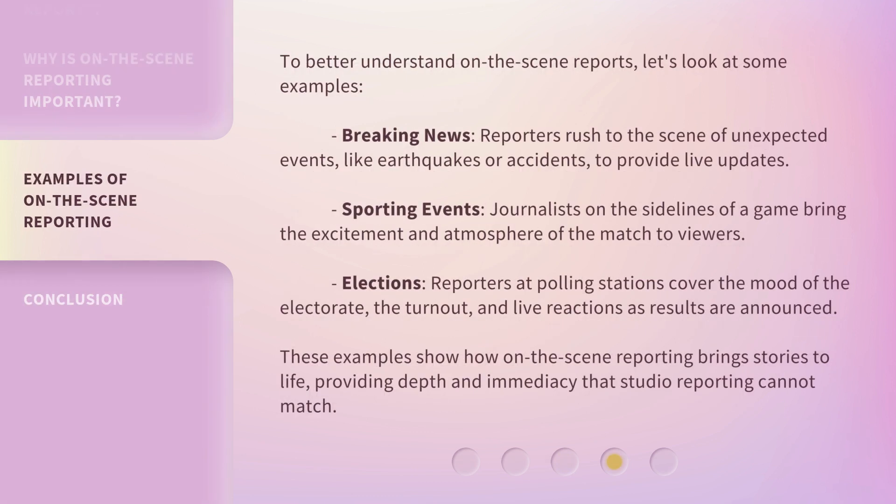To better understand on the scene reports, let's look at some examples. Breaking news: reporters rush to the scene of unexpected events, like earthquakes or accidents, to provide live updates. Sporting events: journalists on the sidelines of a game bring the excitement and atmosphere of the match to viewers. Elections: reporters at polling stations cover the mood of the electorate, the turnout, and live reactions as results are announced. These examples show how on-the-scene reporting brings stories to life, providing depth and immediacy that studio reporting cannot match.